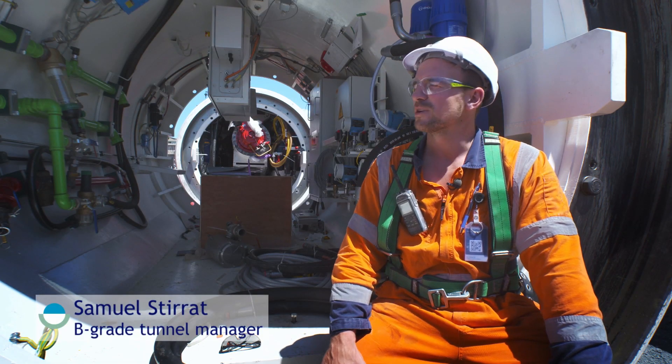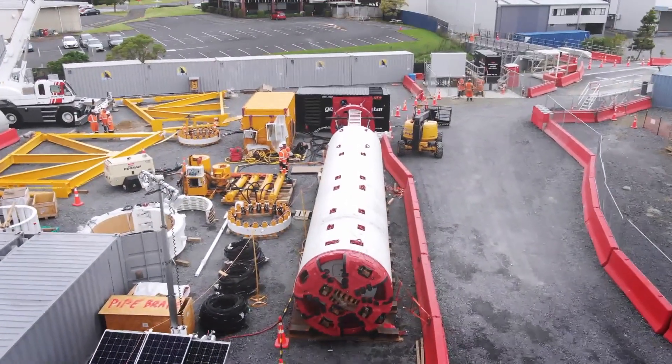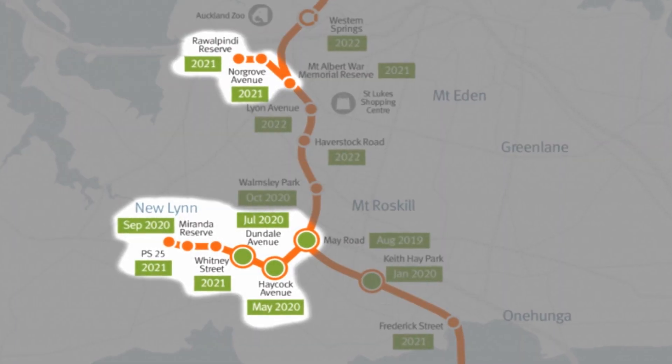This is our microtunnel boring machine, Dominesia. It's about 2.4 meters in diameter and she will be drilling through the ground to provide the link sewers for the main tunnel.